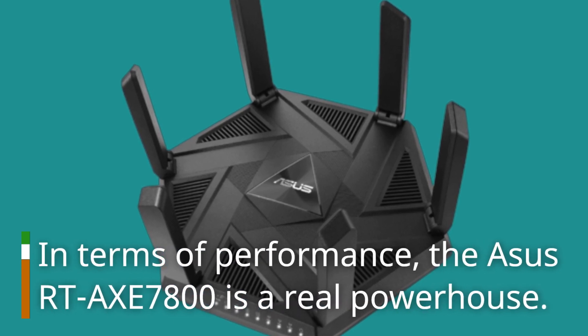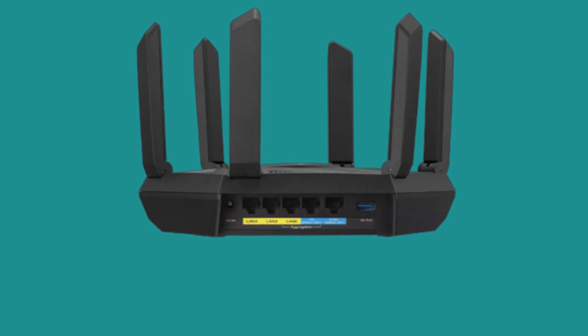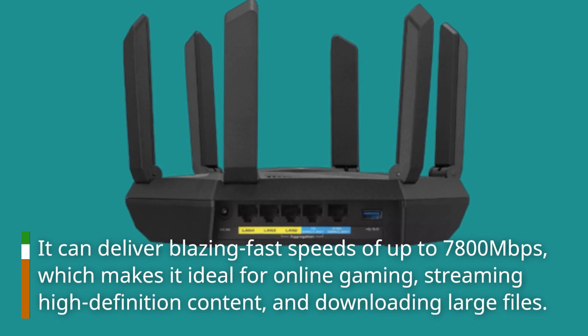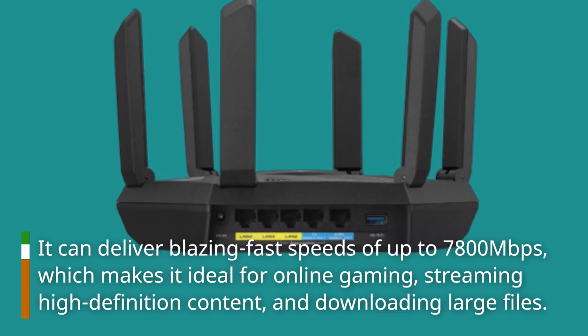In terms of performance, the ASUS RTX 7800 is a real powerhouse. It can deliver blazing fast speeds of up to 7800 Mbps, which makes it ideal for online gaming, streaming high-definition content, and downloading large files.